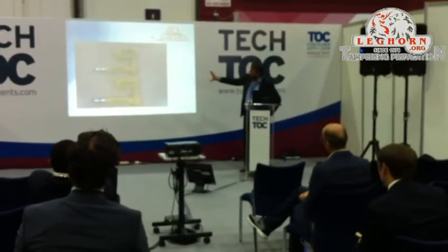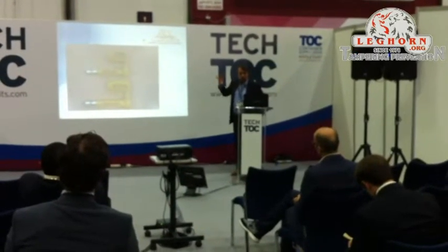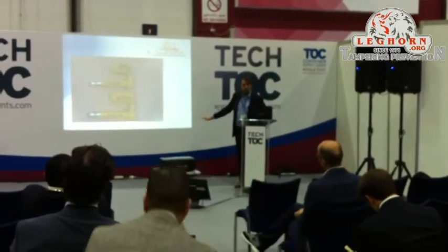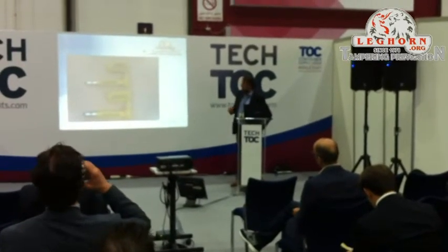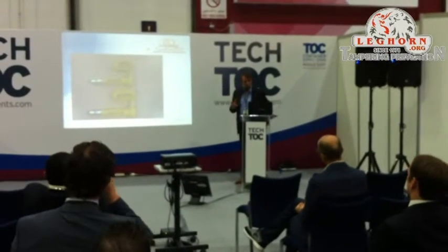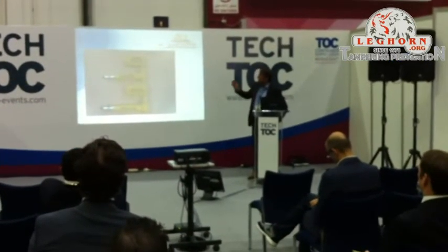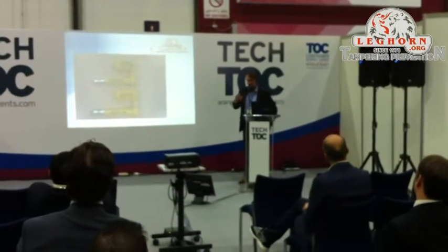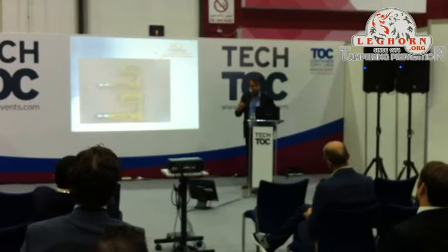This is a very important problem with tampering: the duplication of security seals. Unfortunately, a lot of security seals are copied in China, where exclusivity does not carry the same weight as in Europe. Everyone can buy a security seal in China with the same logo and the same customs number. So it's possible that shippers experience thefts out of containers without finding any evidence — purely due to duplication of seals.